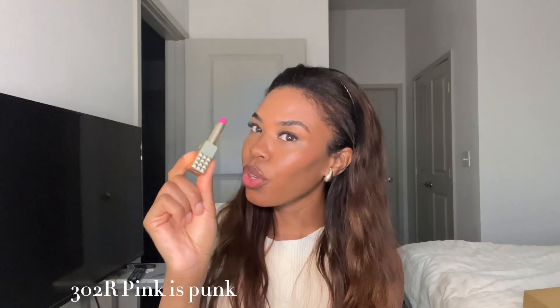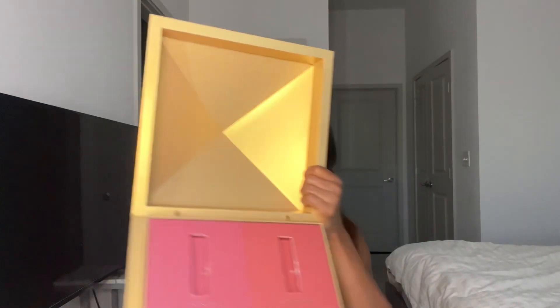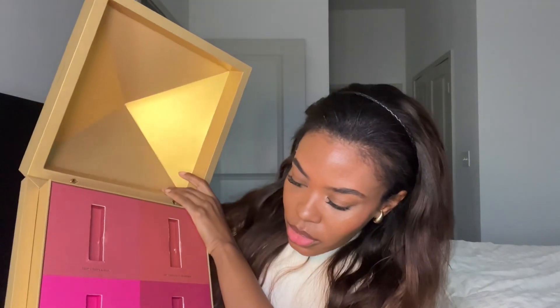The last shade is 302R. This one is loud — she's fiery, she's ready for a party. Definitely for holiday parties. You can already see which one she is — her name is 'Pink and Punk.' Very loud, very vibrant shade — a statement bold lip. They smell so good also — they smell like perfume.